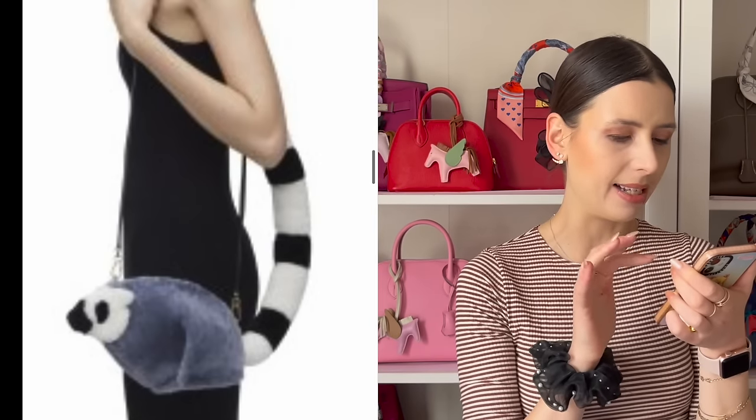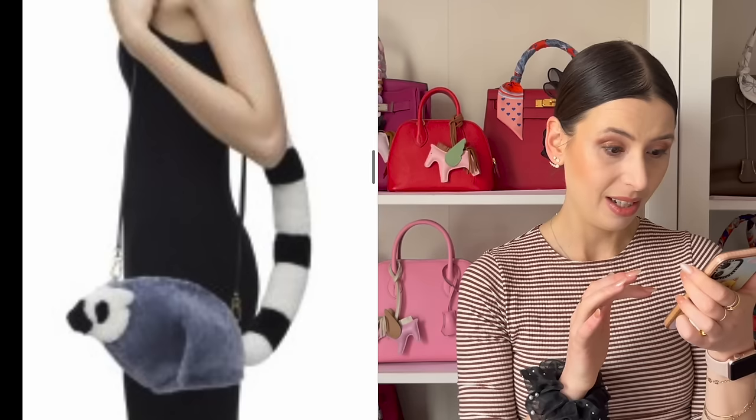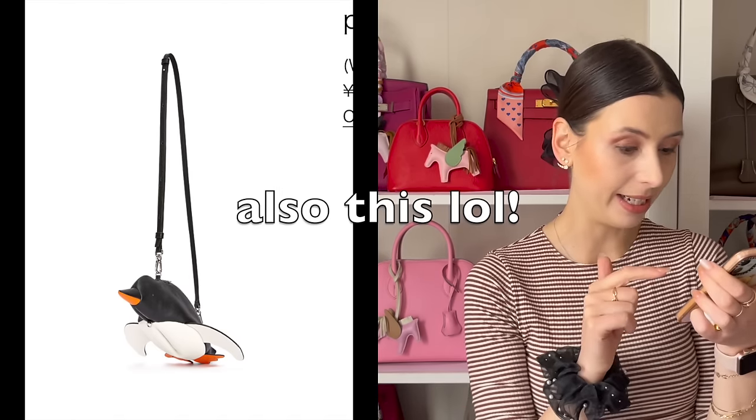Oh, I totally forgot, guys — there's this crazy bag that is literally a lemur, and it's fluffy, and it has this massive tail. It's like a shoulder bag. I think that will sell out as well, just because it's so ridiculous and hilarious.